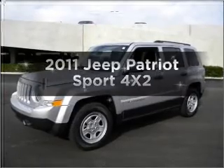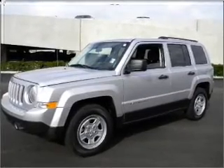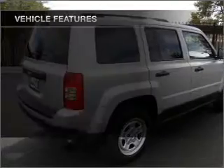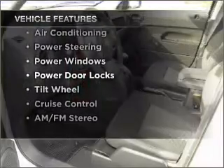Imagine yourself in this 2011 Jeep Patriot — everything you need under one roof with this great vehicle. With a reliable engine that responds smoothly to its automatic transmission, and with these notable features, you won't want to miss out on the opportunity to own this amazing vehicle.